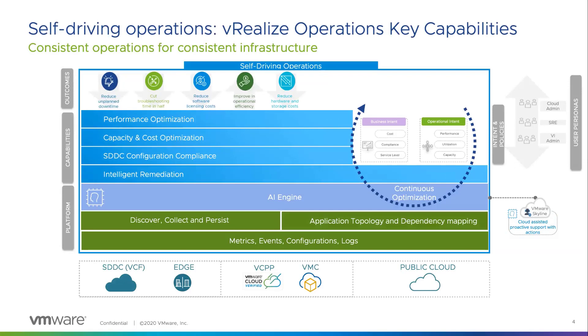Consistent operations means having operational capabilities to deliver visibility, operations, automation, security, and governance to properly manage and operate your organization's systems and apps across multiple cloud environments. With a powerful AI and ML engine, WeRealize Operations provides self-driving operations management to effectively manage increasingly complex multi-cloud environments across all data sources and clouds.